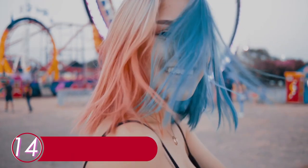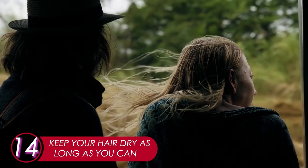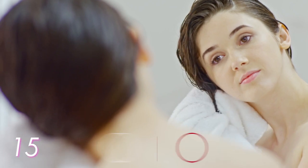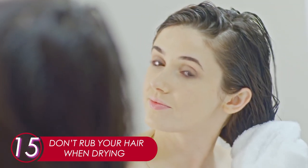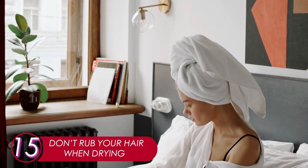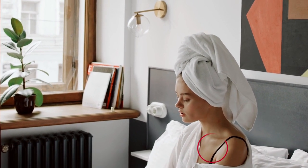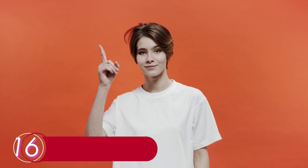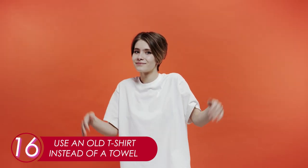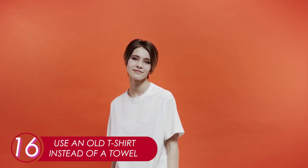14. Keep Your Hair Dry As Long As You Can. Try not to get your hair wet. Layer up or stay covered, whatever you need to do to stay dry. 15. Don't Rub Your Hair When Drying. It's common to rub your hair with a towel when drying it — this is bad. Friction may lead to split ends. Just leave the towel on and let your hair dry naturally. 16. Use An Old T-Shirt Instead of a Towel. Say goodbye to towel drying — cotton and a t-shirt actually helps smooth your hair.